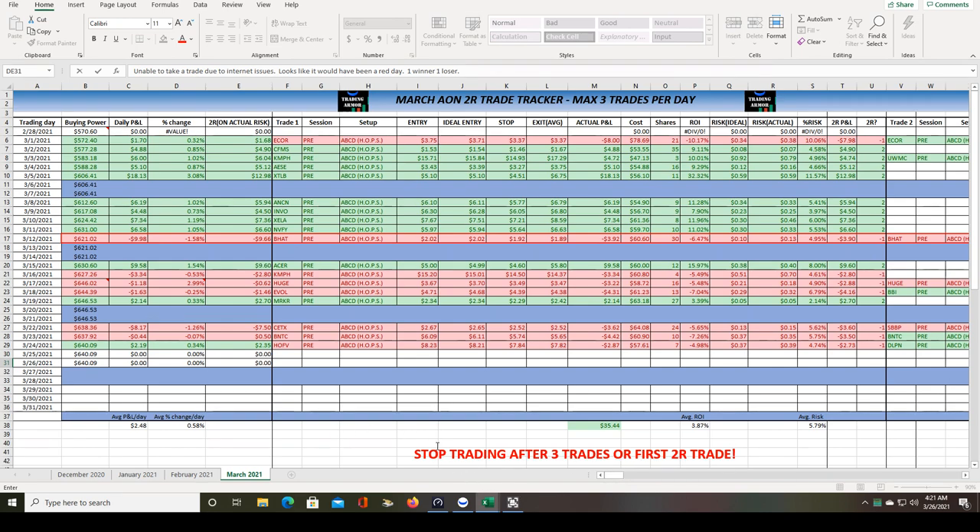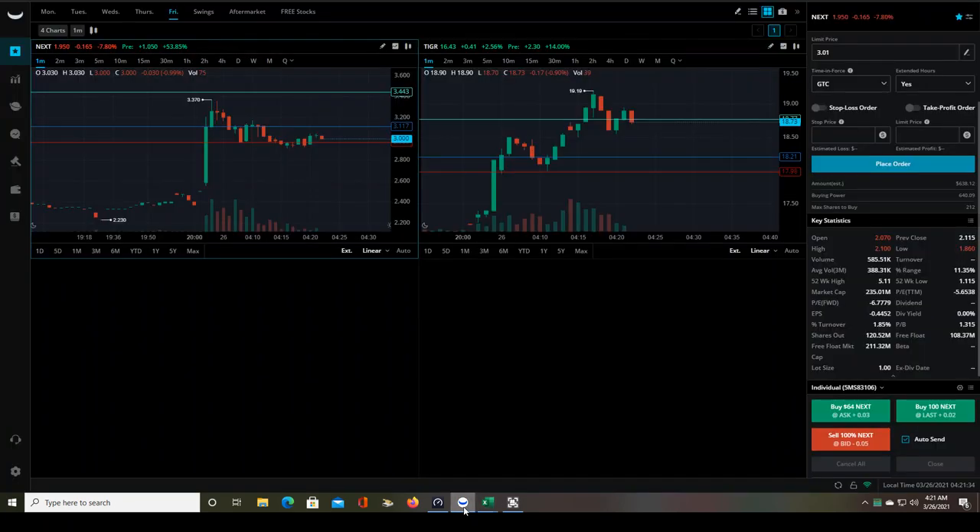So anyway, hopefully this video was helpful to you. Sorry I wasn't able to take a trade, but like I said, I have to stick to my plan and strategy. I cannot be tempted by what these stocks are doing and try to take a risky entry without a good internet connection. That's really the backbone of your trading system — is your internet connection. You can have the best platform in the world, but if your internet connection isn't there, it's obvious what's going to happen.